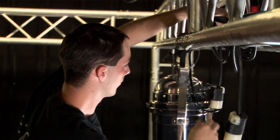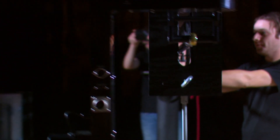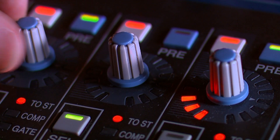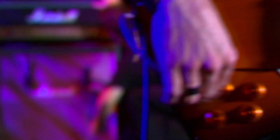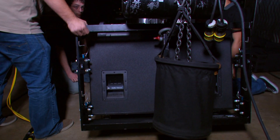Our show production program is all about helping you understand and utilize all the resources that make a live production memorable. You'll learn about the capabilities and the inner workings of complete show production systems, from the signal processors and microphones that process audio on stage, to the amplifiers and loudspeakers that make it possible to fill a room of any size.